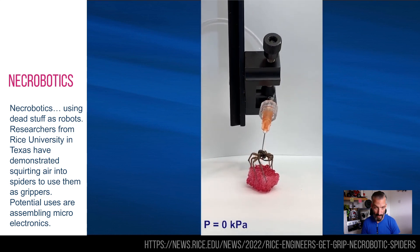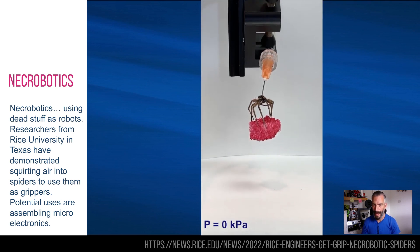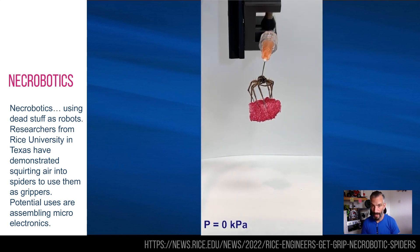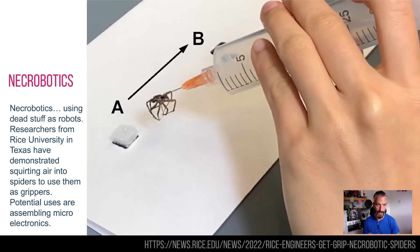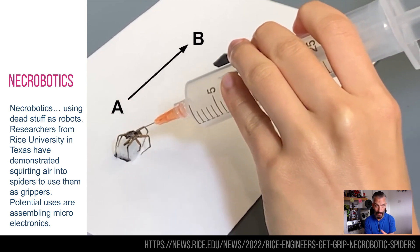When they were apparently clearing up some of their lab they noticed some dead spiders and thought this is exactly what we need, and put a needle into the back of one of them and re-inflated the legs. So what you're seeing here is a spider's natural reaction to clamp its legs when it dies — this is a dead spider by the way.